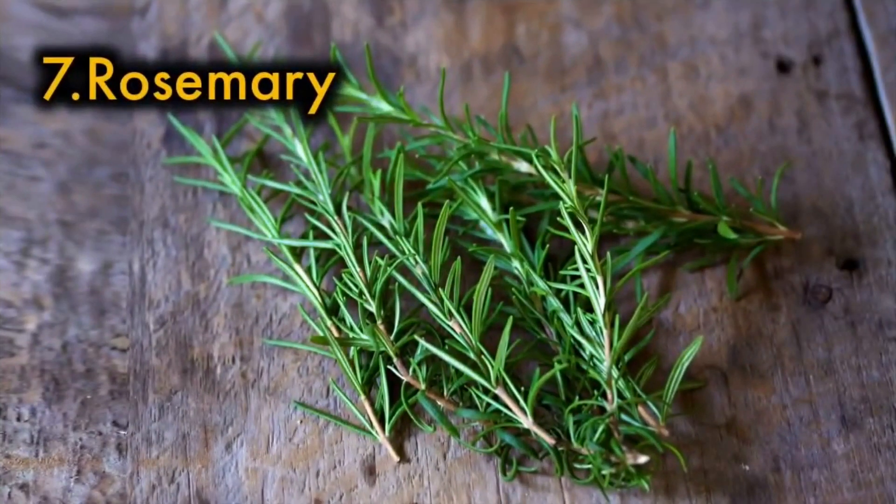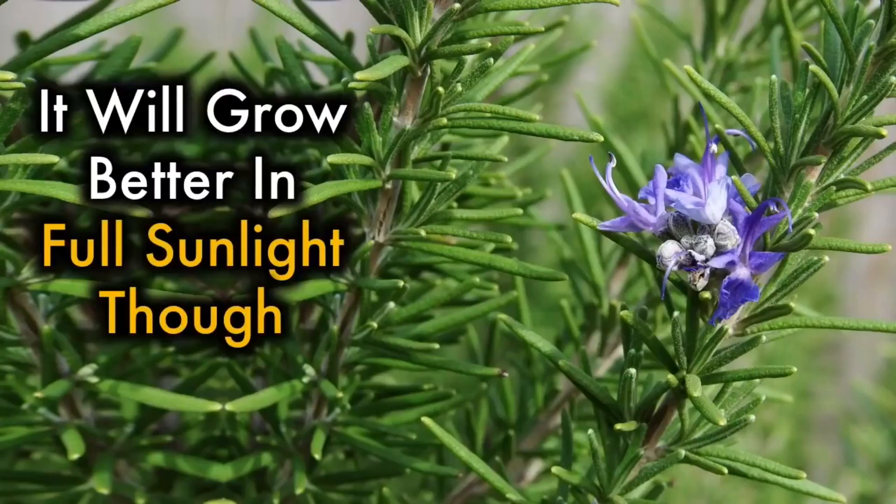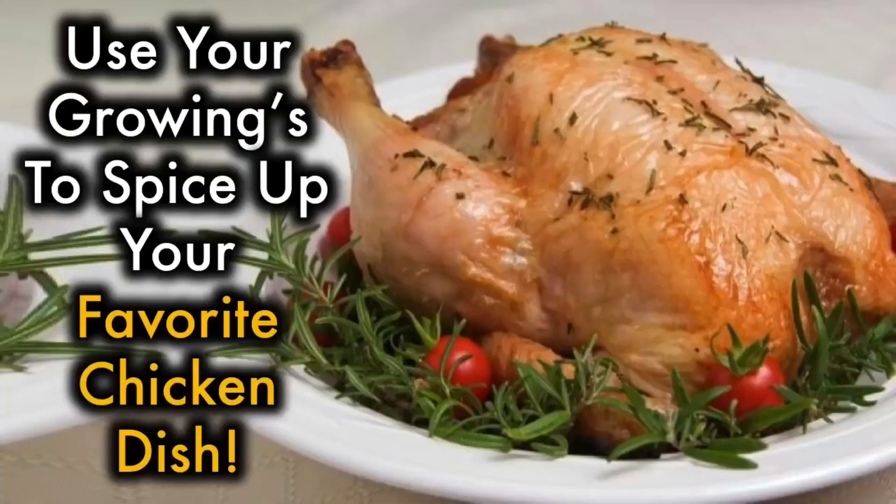7. Rosemary — this flavorful herb does well in sunlight or partially shaded areas, though it will grow better in full sunlight. Use your growings to spice up your favorite chicken dish.